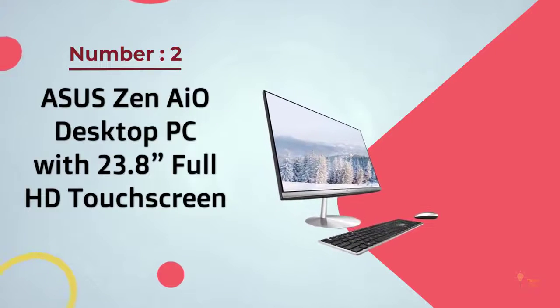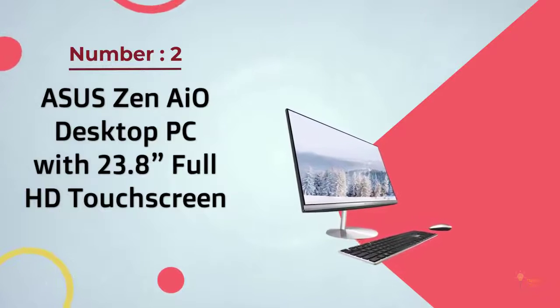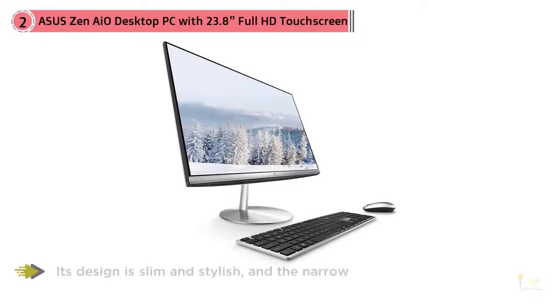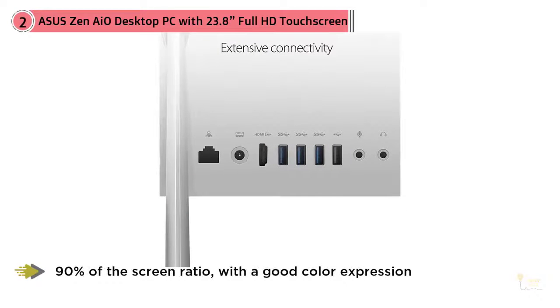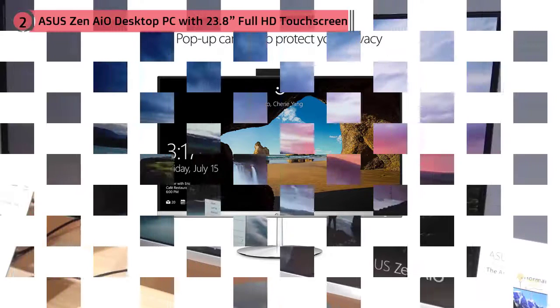Number two: Asus Zen AIO desktop PC with 23.8-inch Full HD touchscreen. Asus has released the Zen AIO ZN242 all-in-one for home entertainment. Its design is slim and stylish, and the narrow frame handles up to 90% of the screen ratio with good color expression. It's equipped with the GTX 1050, an M.2 SSD, and a large number of expansion connections.